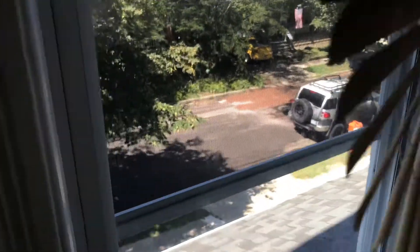The closet needs a rod for clothes. All blinds and windows are in good shape, but the windows need to be cleaned.